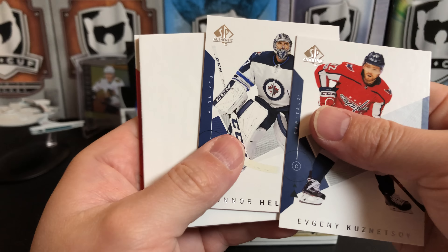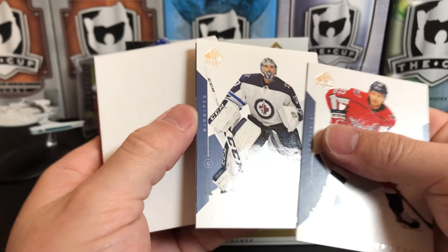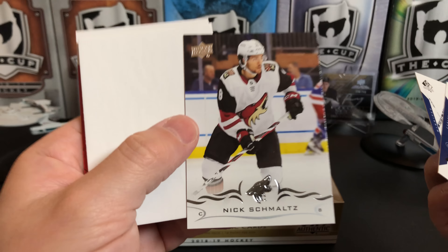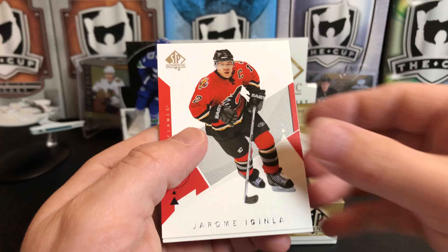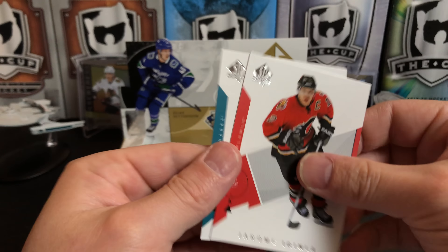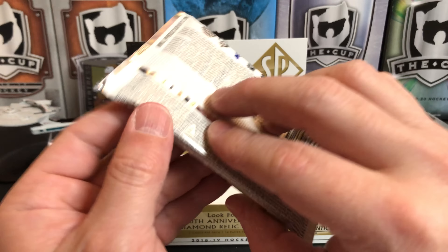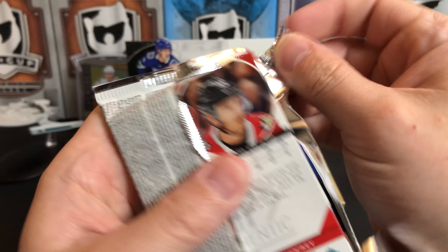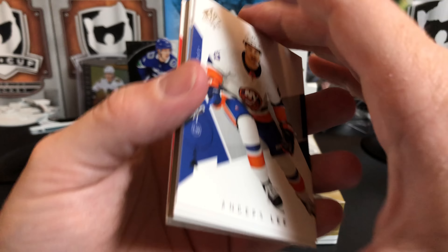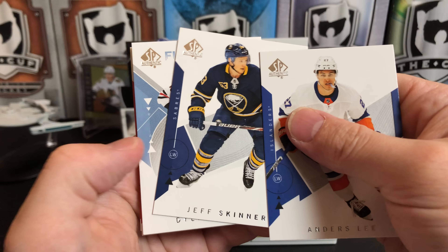Evgeny Kuznetsov, Connor Hellebuyck. An update card of Nick Schmaltz. Jared McCann and Erik Karlsson — two packs left.